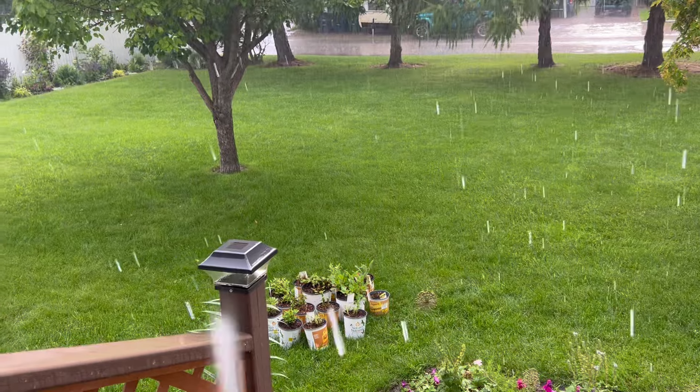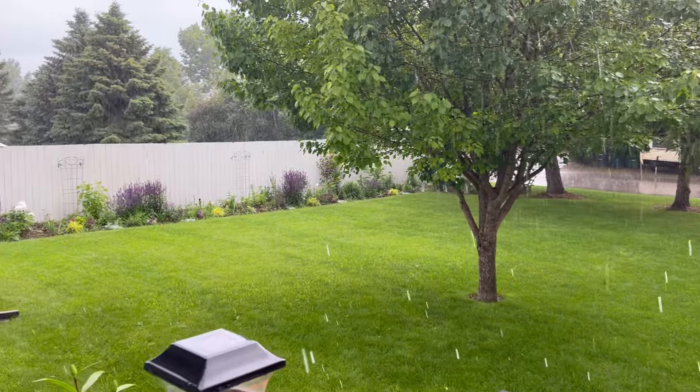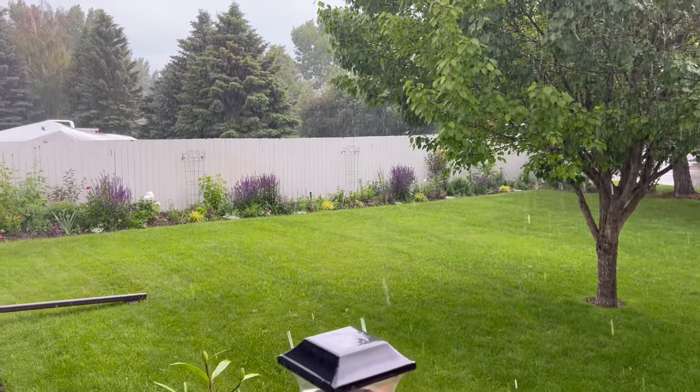It's just rain, rain, rain. But if it stops, then we will do a video. I just wanted to share with you some of the things we're dealing with here in Saskatchewan for weather.